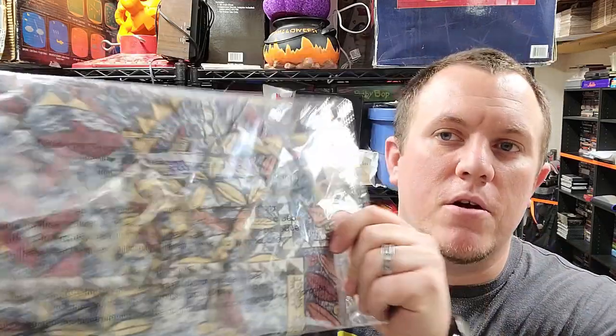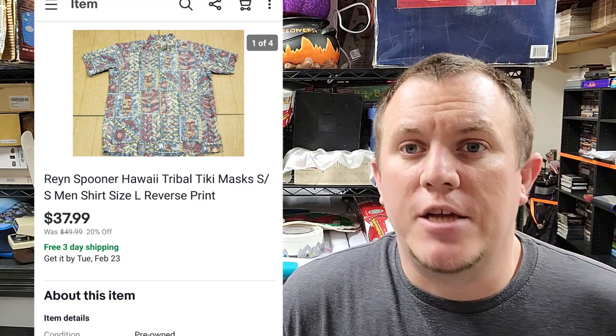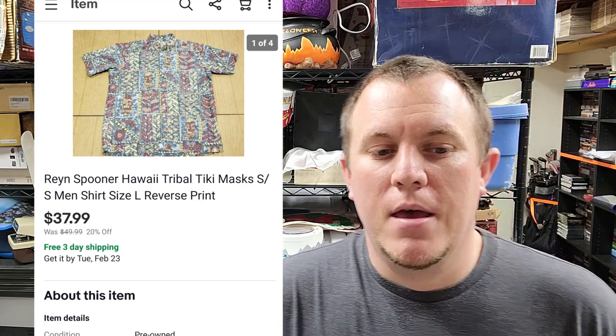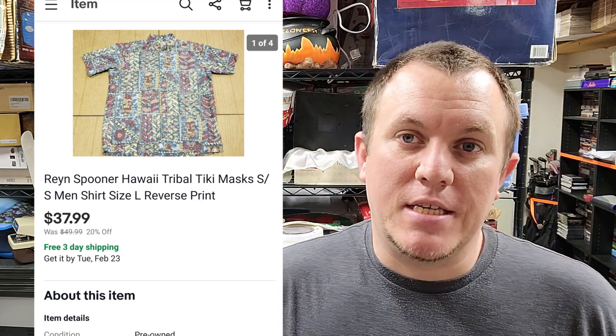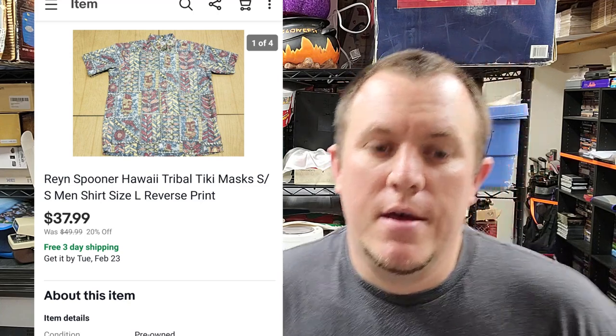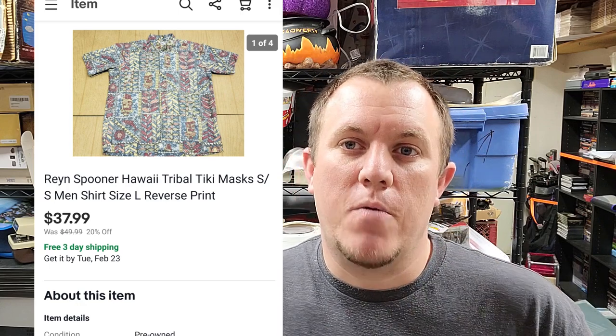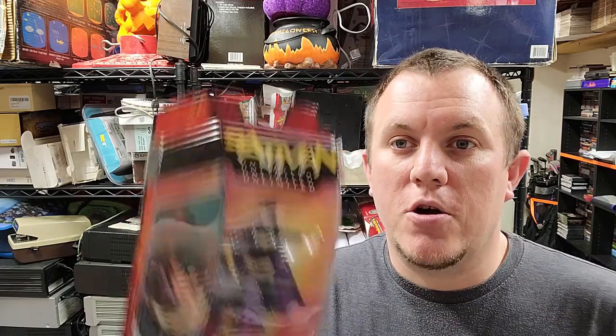Here's a Spooner shirt — it's got like a tiki design on it. This one sold for over $38 shipped. They were listed for $3 each at the estate sale; I grabbed four or five of them, all Spooners. Most of them are going to sell for around $28 to $40 depending on which one you have. Look out for the ones with sports themes — those do really really well.